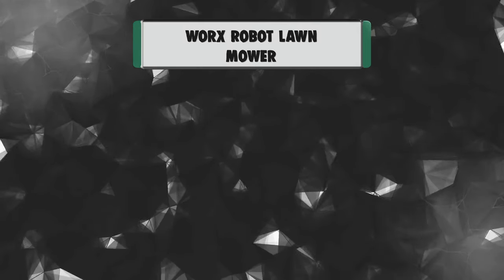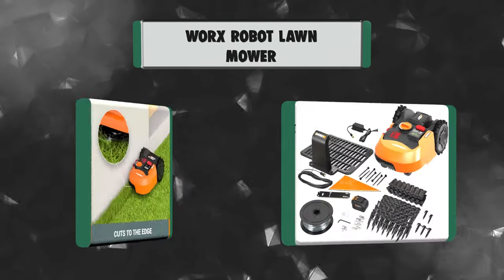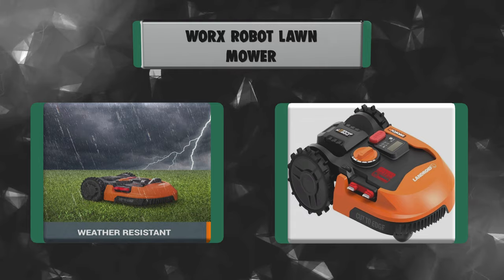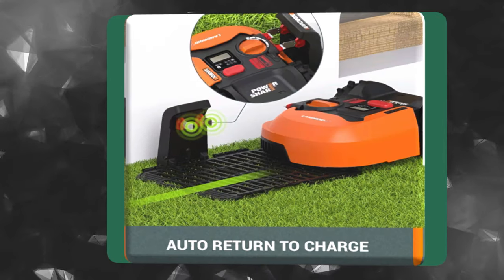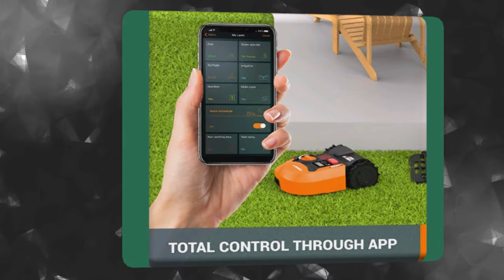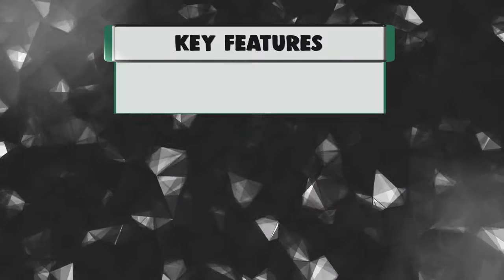Number 1: WORX Robot Lawn Mower. The future is here, and robotic lawn mowers are allowing homeowners to take their weekends back. Landroid is the smartest, safest, most innovative robot mower yet. Just outline the perimeter of your lawn with the included boundary wire, enter some info into the Landroid mobile app, and Landroid will handle the rest. You'll have a lush lawn now that your fully automatic lawn mower is on the job.